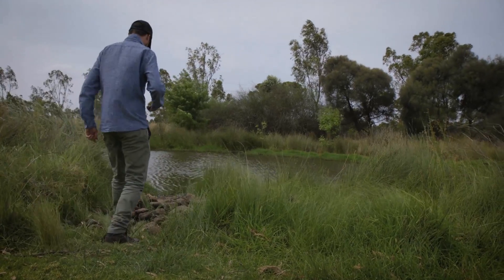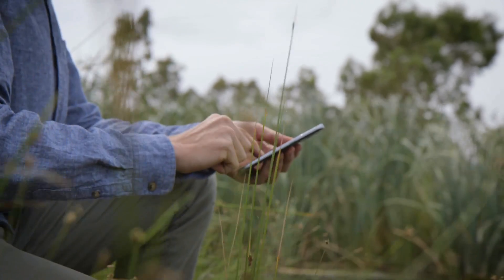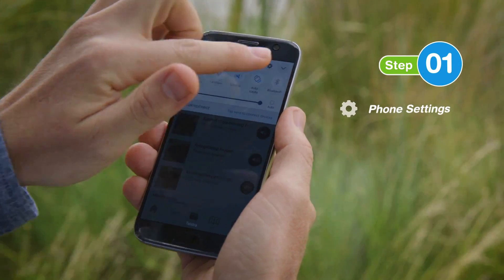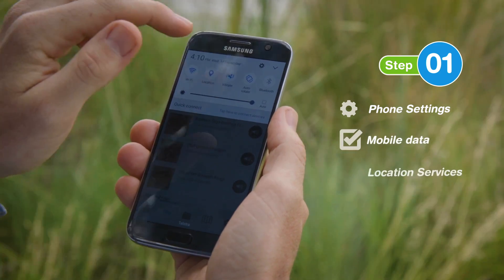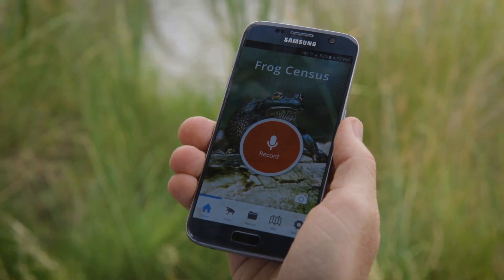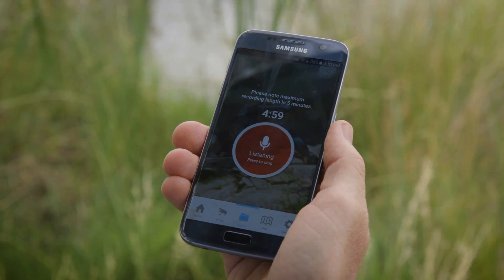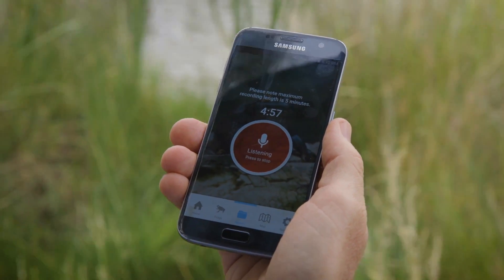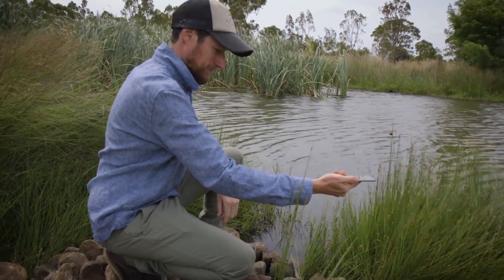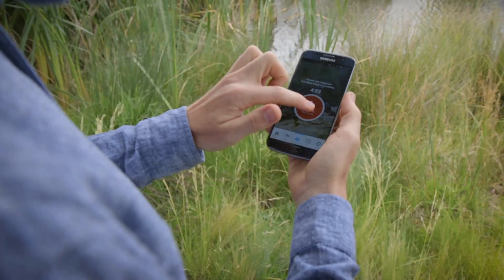Once you've heard frogs calling, making a recording and submitting the report is four easy steps. First, go to your phone settings and ensure you turn on mobile data and location services. On the home screen of the app, press the red record icon and record the frog calls via your phone's microphone for between one and five minutes. Try to avoid places with too much background noise. Once you're happy you've recorded all the species you've heard, press stop.